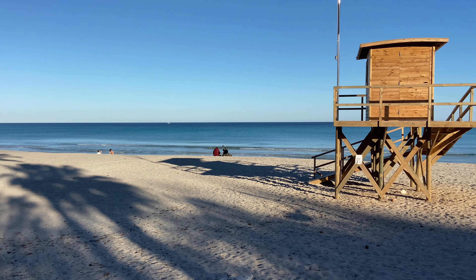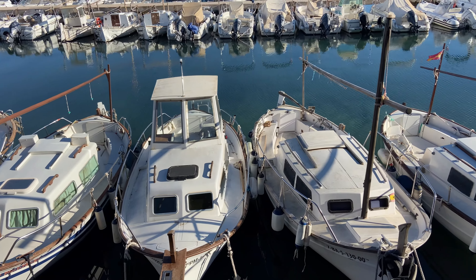Cala Bona and Cala Millor link together in pretty much the same way as S'Illot and Sa Coma. These two resorts are extremely popular with visitors every year and are incredibly beautiful. Cala Millor is a hive of hotels and restaurants neighbouring a most beautiful beach, and there is an amazing walkway all along to Cala Bona with its beautiful marina, choices of restaurants, and some fabulous hotels too.